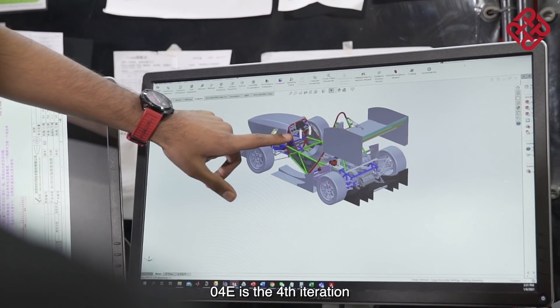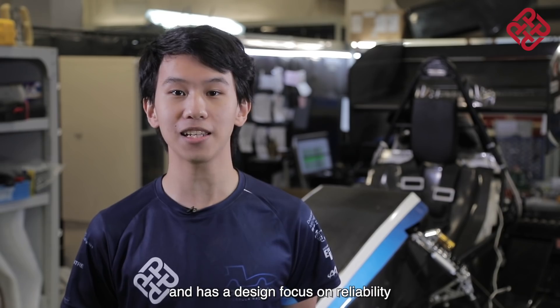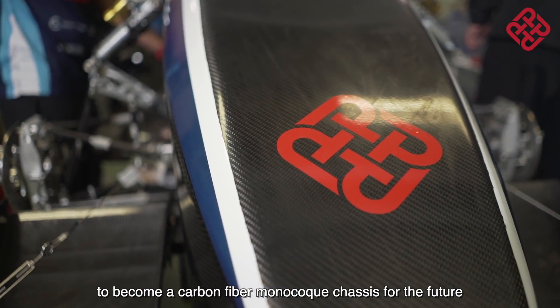Our recently launched vehicle, O4e, is the fourth iteration and has a design focus on reliability and ease of maintenance. At the core of our car we have a steel tubular chassis, which is being further developed to become a carbon fiber monocoque chassis for the future.